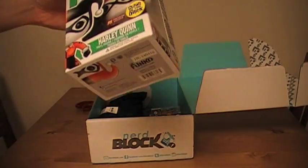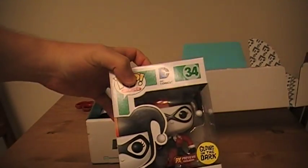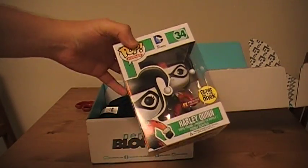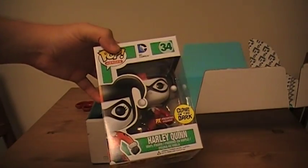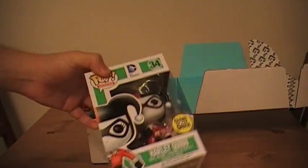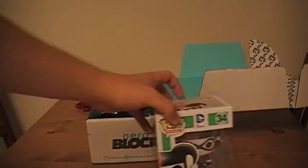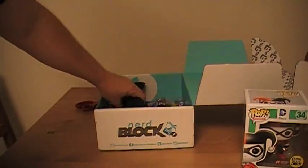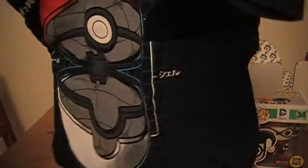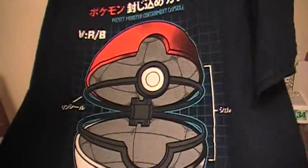Up first we've got a Previews Exclusive Pop Heroes Harley Quinn figure — Glows in the Dark. Pretty cool. These Funko figures are pretty popular and quite collectible. Exclusive's never a bad thing. Though I'm not a huge fan of those Pop figures, they're always cool to get.